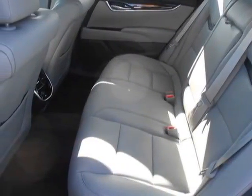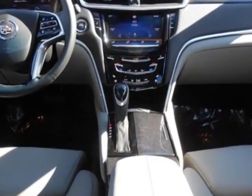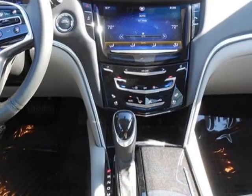Additional options for this vehicle include AM/FM and stereo. Call 800-264-3927 or email our friendly sales staff today to schedule a test drive.